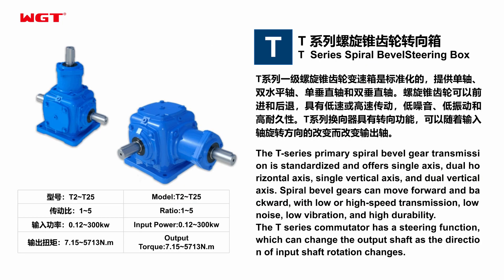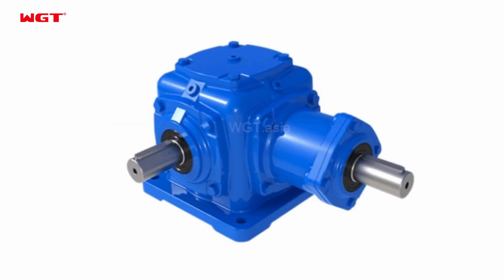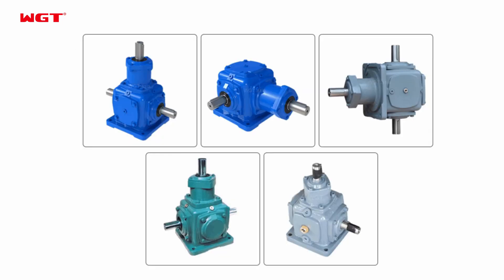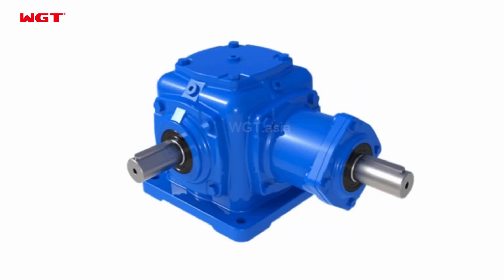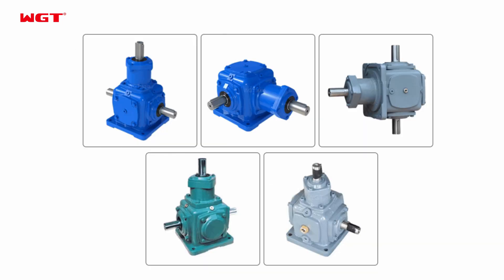Spiral bevel gears can move forward and backward. With low or high-speed transmission, low noise, low vibration, and high durability, the T-Series commutator has a steering function which can change the output shaft direction as the direction of input shaft rotation changes.